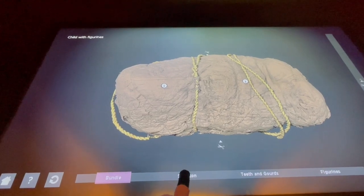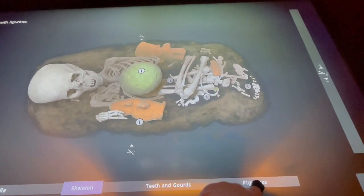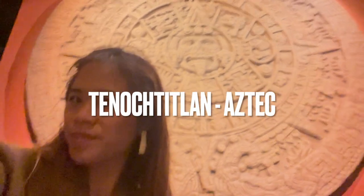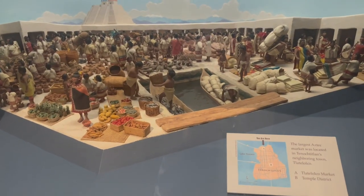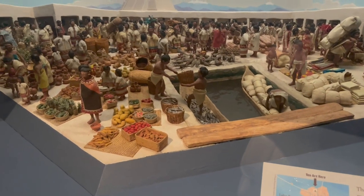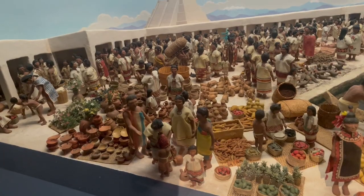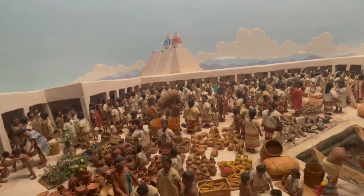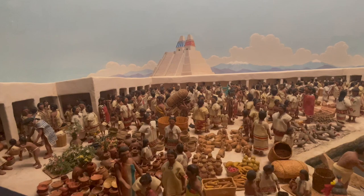This is a Peruvian child mummy with figurines buried with it. Tenochtitlan was the capital of the Aztec Empire and a wonder of the ancient world, famous for its great engineering. It was built on a swampy island in the middle of Lake Texcoco, where Mexico City is today. Tenochtitlan was the center of Aztec political power, where rulers managed the empire and amassed vast wealth through taxes.